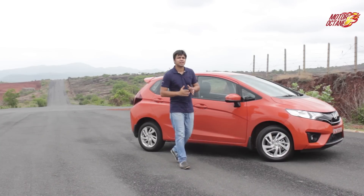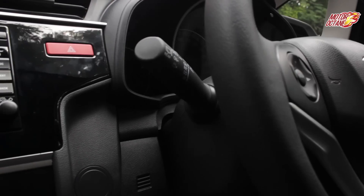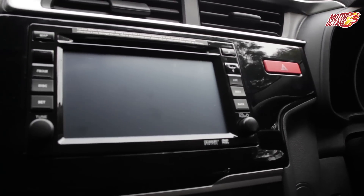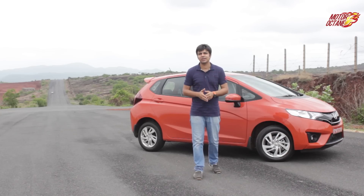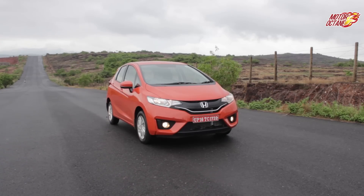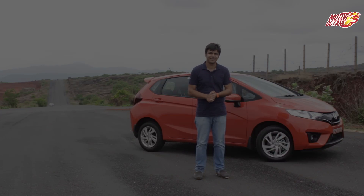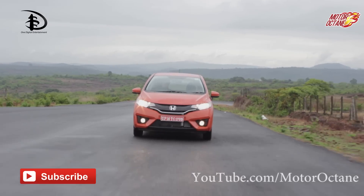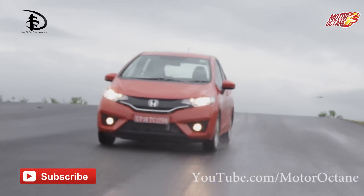Honda has ticked all the right boxes with Jazz. It is stylish and premium, with interior quality that is among the best in its segment. The feature list is quite long, and it is definitely the most spacious and most fuel-efficient in its segment. The only remaining question is price — Honda will announce Jazz's price in July. If priced aggressively, this could be a new segment leader.